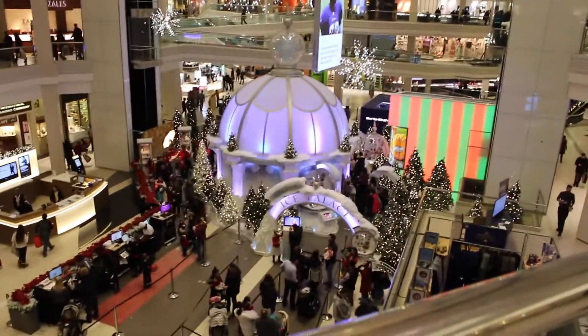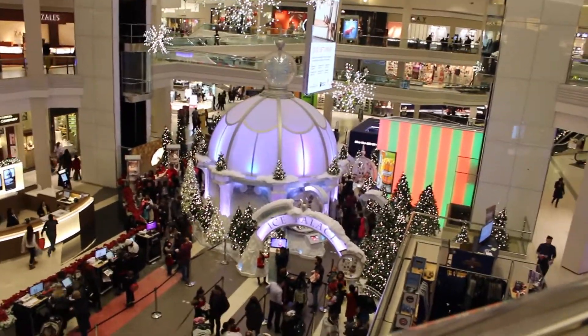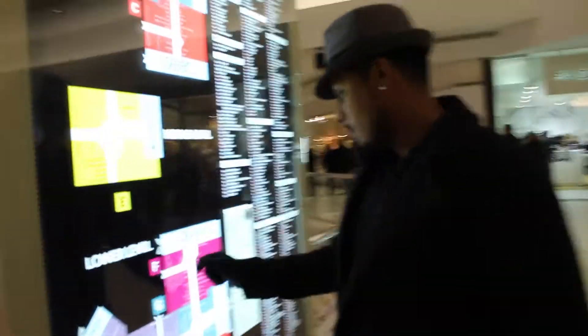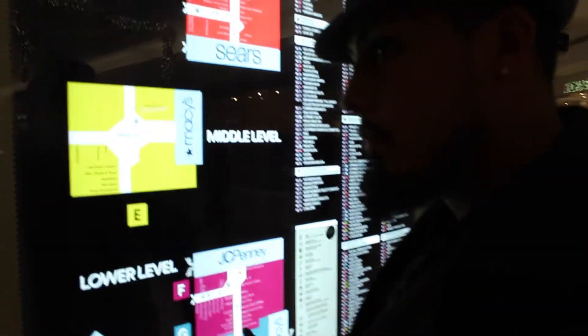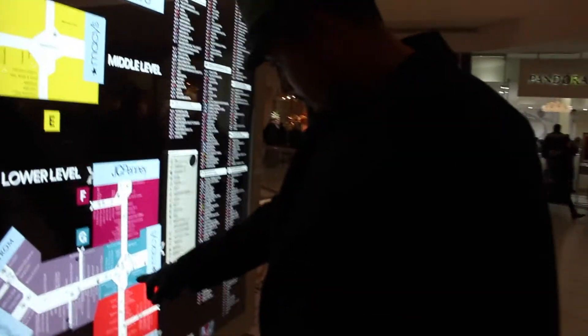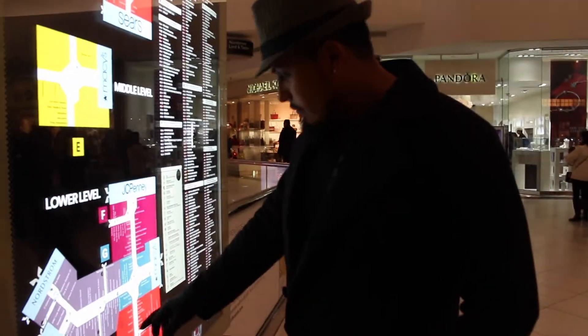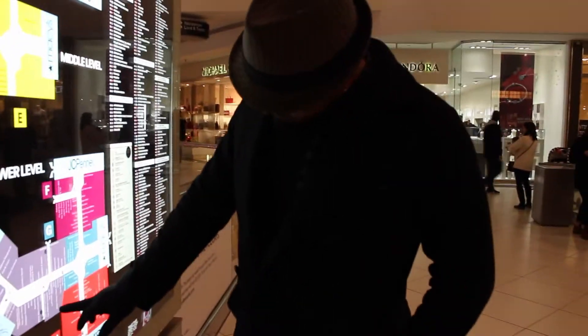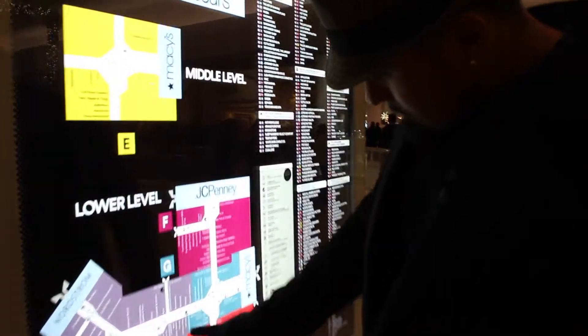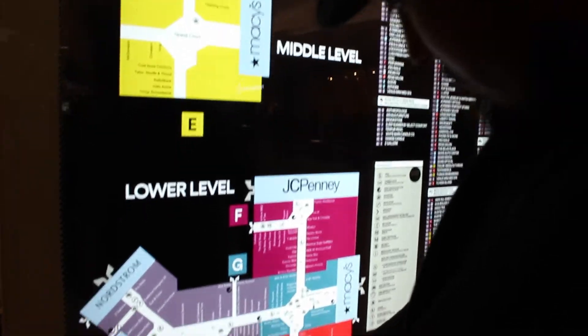We're at Woodfield Mall. Santa's inside there — that's called the Ice Palace. And here's babe trying to figure out where to get food. Where to food at, babe? What are you trying to go to? Are you trying to get to the food court? Let's go to Red Robin — I've been craving Red Robin. I always crave Red Robin during this time of year.